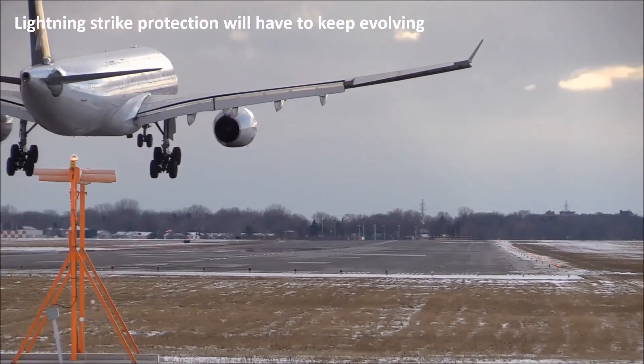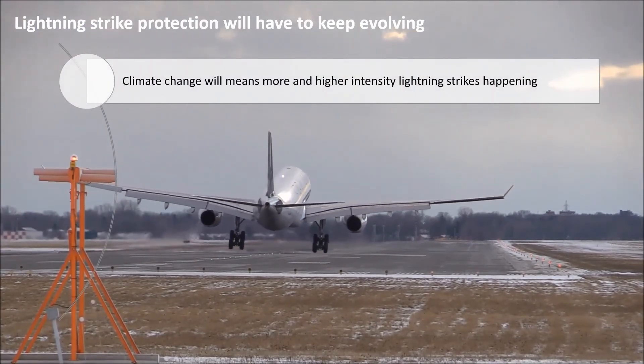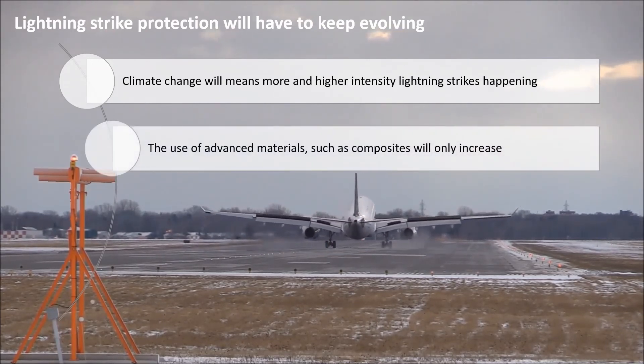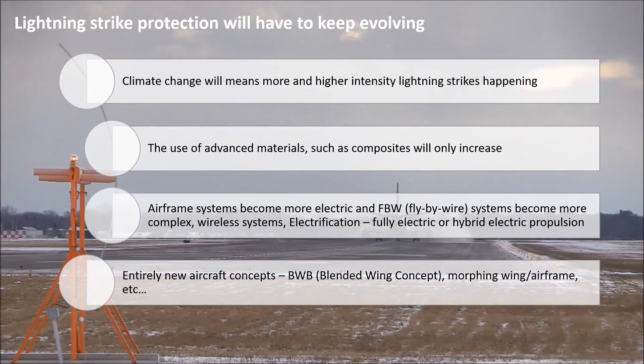For the future, lightning strike protection will have to keep evolving. Climate change will mean more lightning strikes of higher intensity, the use of advanced materials is only going to increase, and aircraft systems are becoming more complex and more electric. There is also electrification — fully electric or hybrid-electric propulsion — as well as entirely new aircraft concepts such as the blended wing body or morphing airframes, which are totally new areas that we don't know a lot about yet.